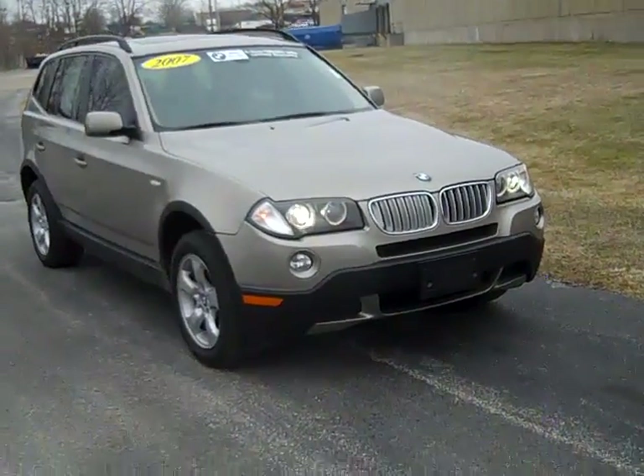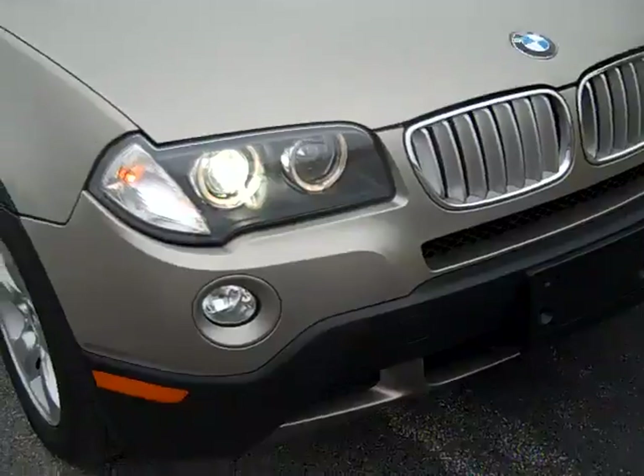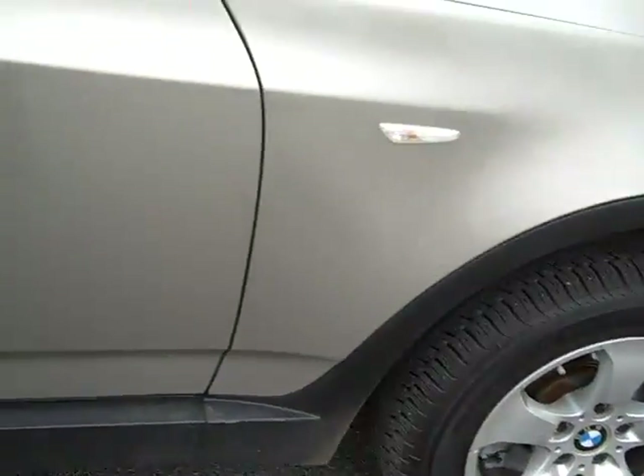The 2007 BMW X3. Adaptive xenon headlights, fog lights, alloy wheels, Pirelli directional tires because this is an all-wheel drive vehicle.